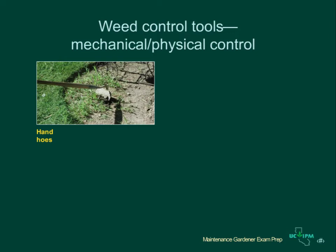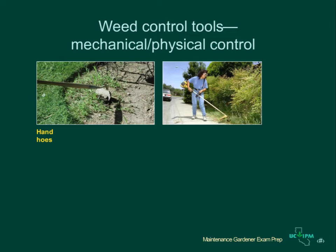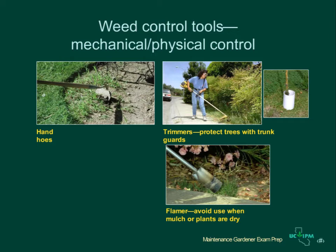Several mechanical or physical control tools are useful for managing weeds. Hand hoes are useful for cutting out annual weeds in planting beds, but are not effective against perennials. Grassy annuals must be cut off below the soil surface to prevent new sprouts. Weed trimmers can be used to mow grasses or other tall vegetation around trees and shrubs. Cut weeds before they flower and set seeds and protect young trees with plant guards. Flaming using propane burners is useful for killing young weeds, but be careful around dry plants or mulch because flamers can start fires.